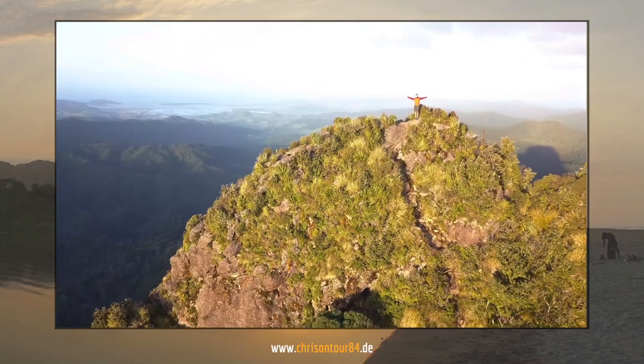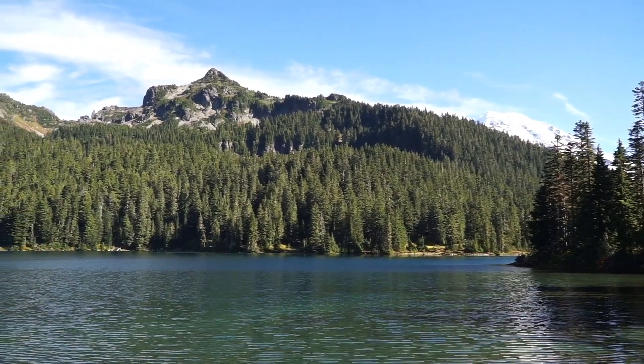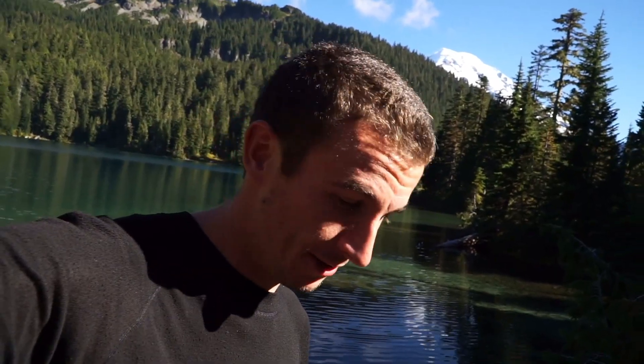Welcome to Croissant Tour! I made it to Mount Rainier National Park now. I'll have food for a week here — should be enough, hopefully.